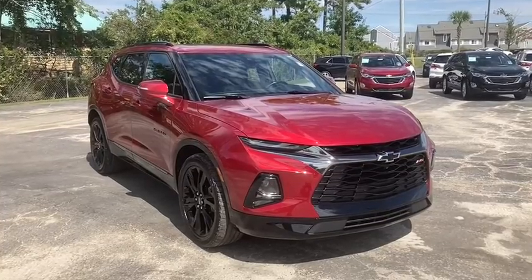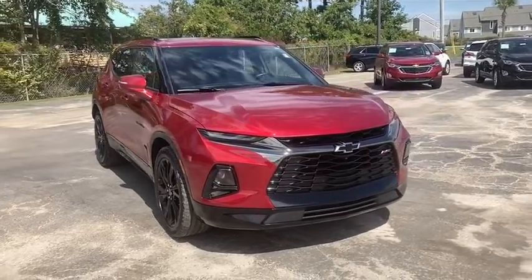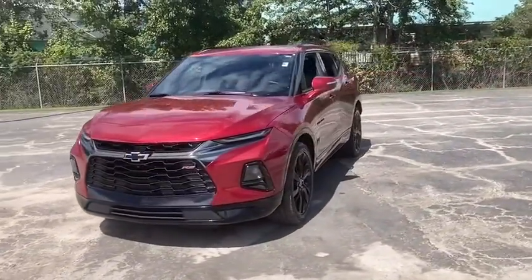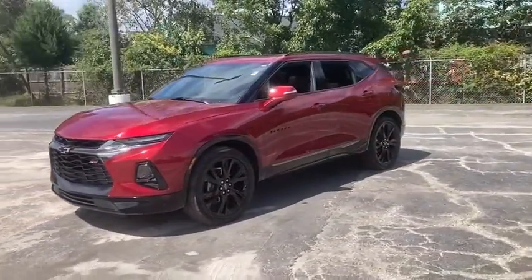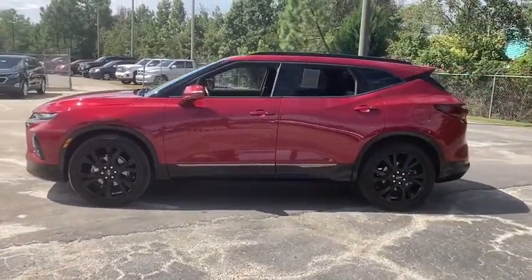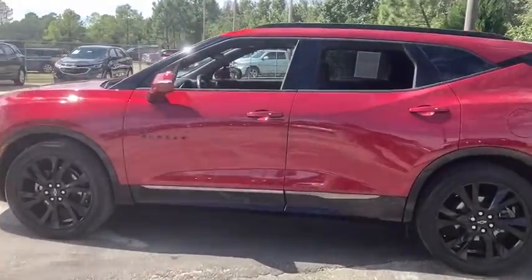Stop by and take a look at the 2019 Chevrolet Blazer. The Blazer is fun to drive around town, comfortable to ride in, and decently capable off-road. This vehicle has less than 40,000 miles. Here are some of this vehicle's great options.